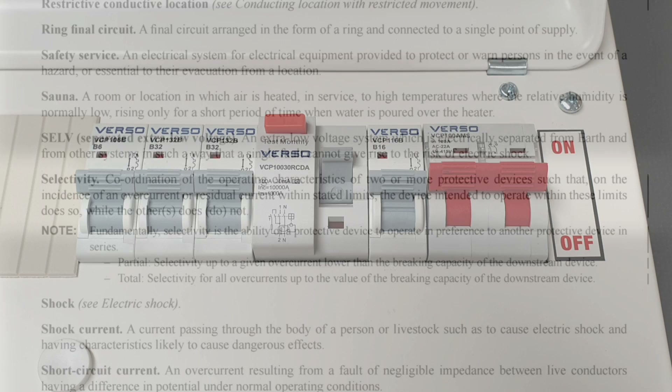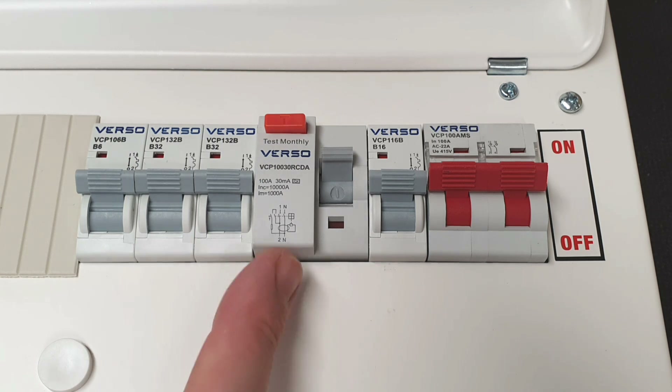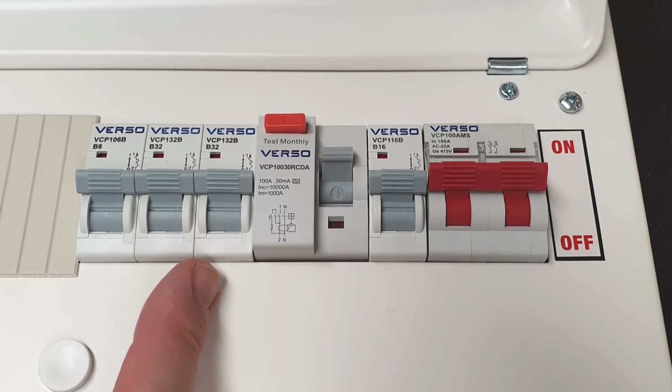So that's interesting - on the incidence of residual currents, the device intended to operate within these limits does so. Looking at a split load board with one RCCB feeding several circuits, which device is intended to operate when there's 30 milliamps of imbalance in the circuit? Well, this one - no other device would operate in that circumstance. So technically we haven't caused an issue with selectivity with this installation.